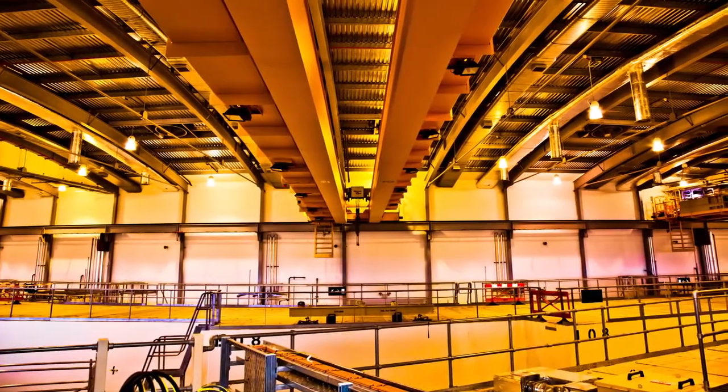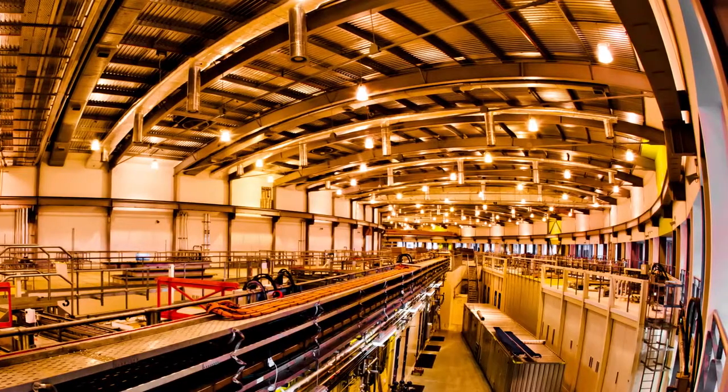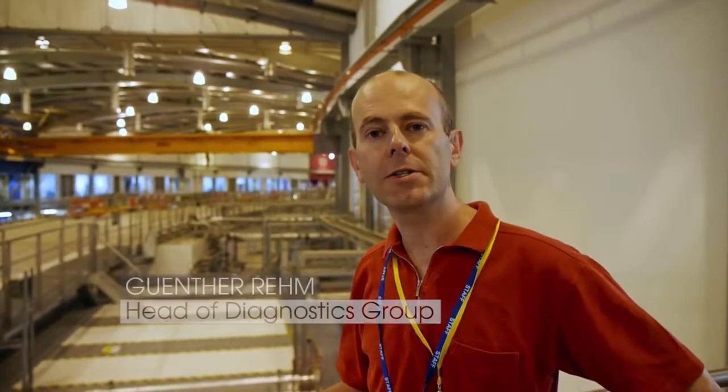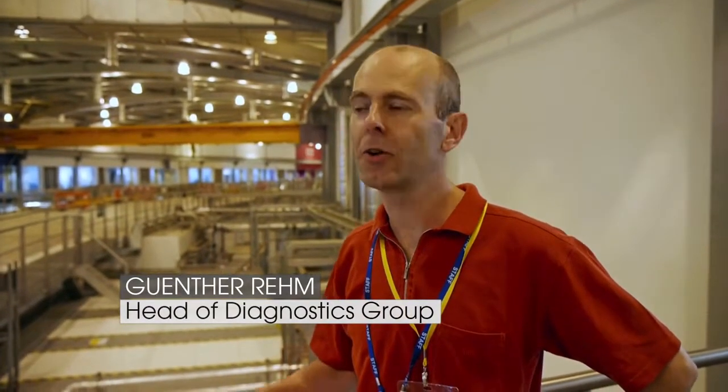Today, this enormous machine stands quiet, though not for much longer, if Gunter Rehm has anything to do with it. In the shutdown, we've had the roof of the storage ring open, we've been modifying various sections, and now comes the interesting moment to see if everything goes to plan and everything runs again, or whether we have to tweak and adjust things to make it work.